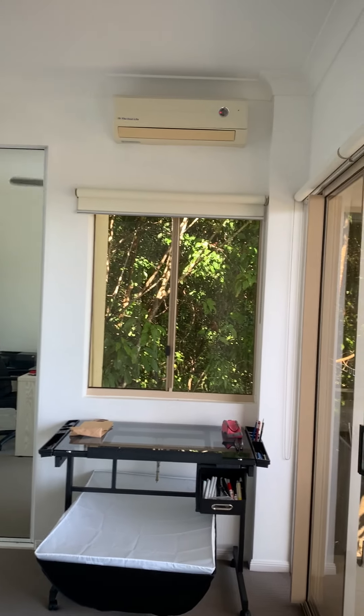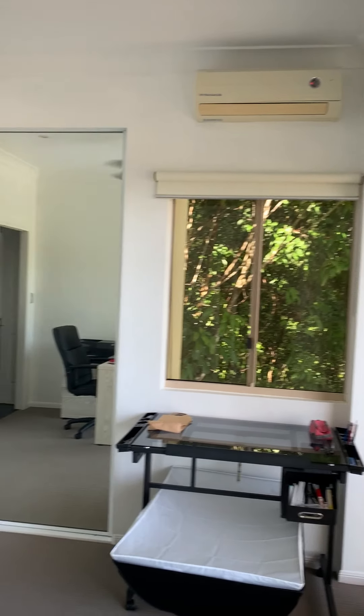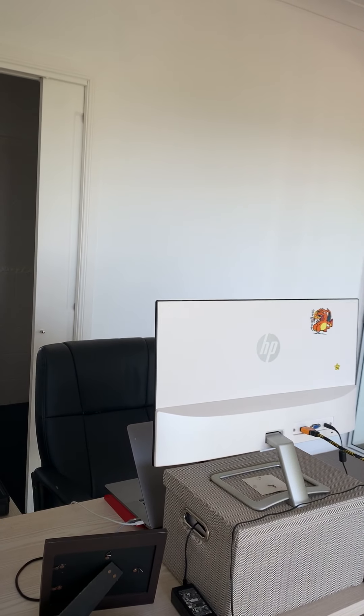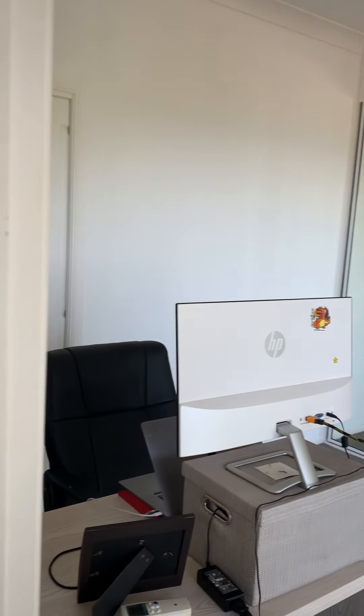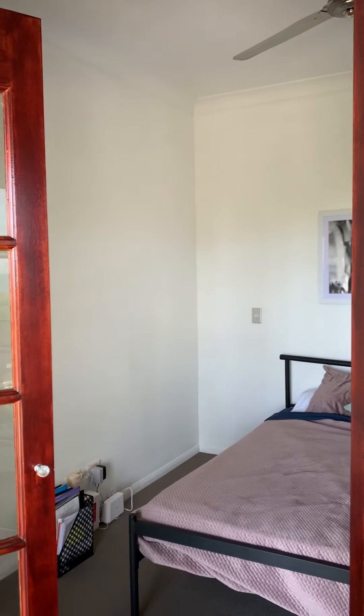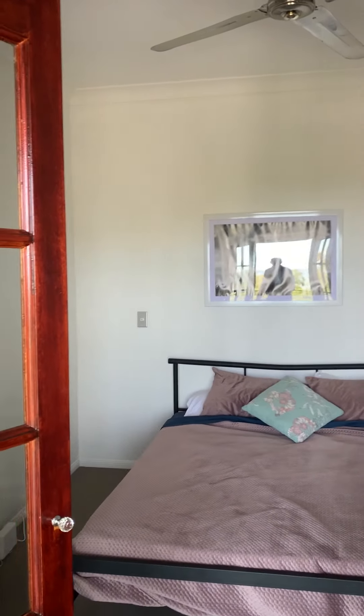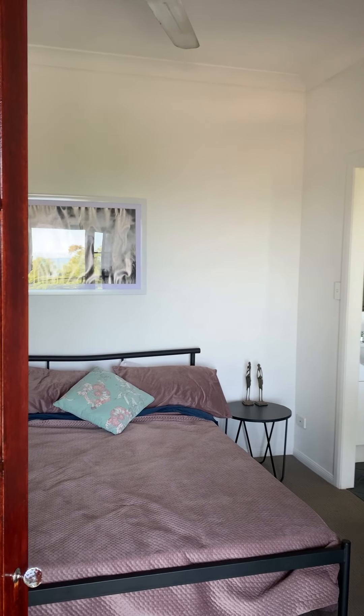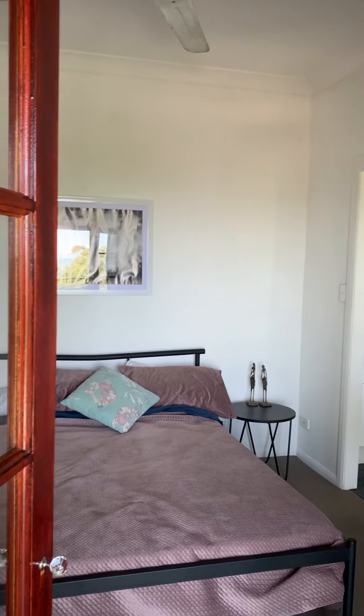The bedroom is air conditioned, currently set as an office. Panning back through timber French doors, one of the bedrooms enjoys the magnificent view up the coastline of Cairns.